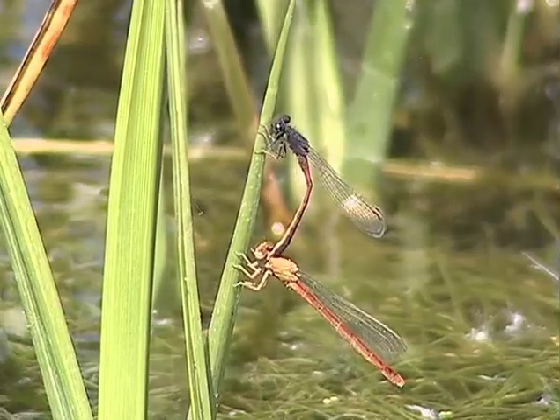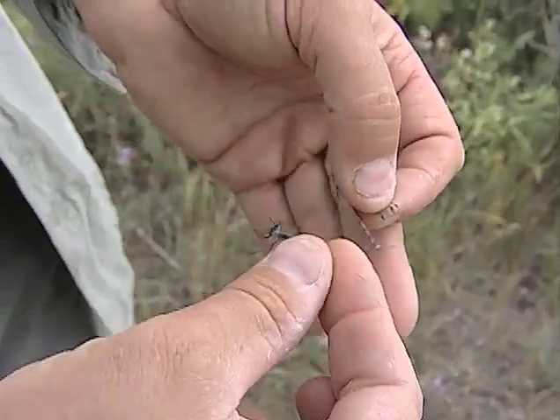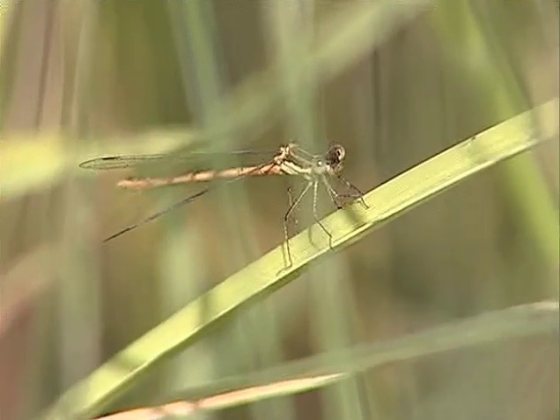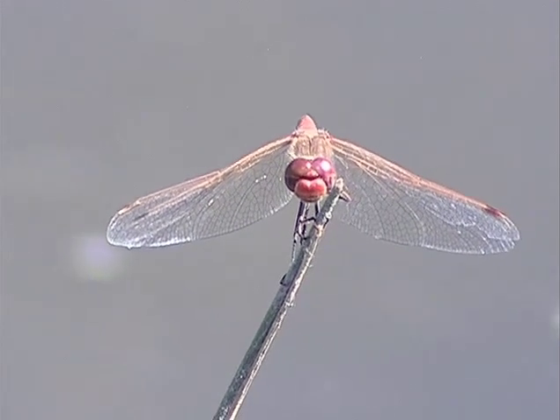There are 31 species of damselflies in Montana. Compared to dragonflies, damselflies are usually smaller and have wings that are held parallel to their body while at rest. The eyes of a damselfly are apart, compared to most dragonflies whose eyes touch.